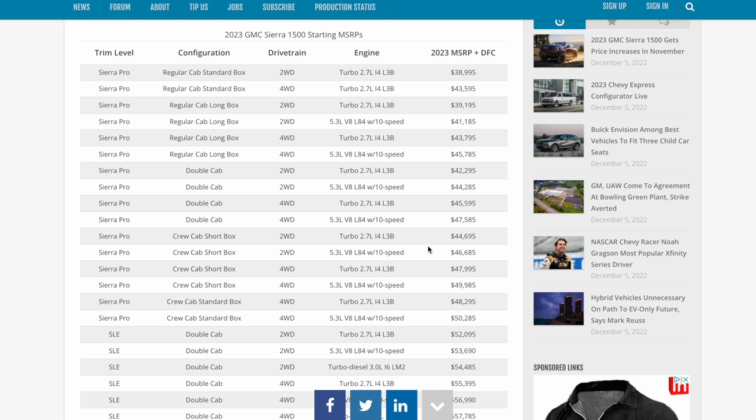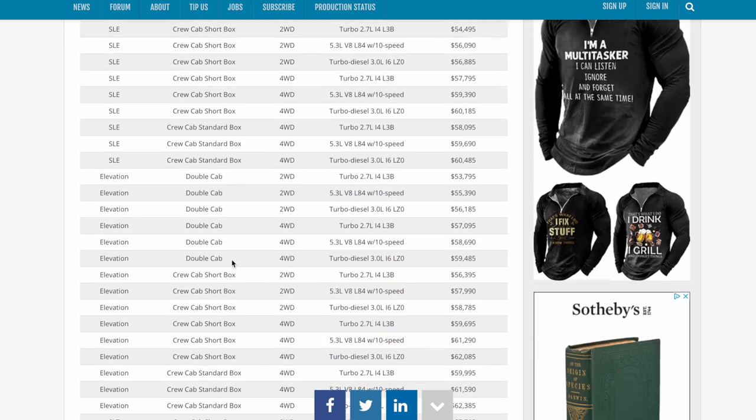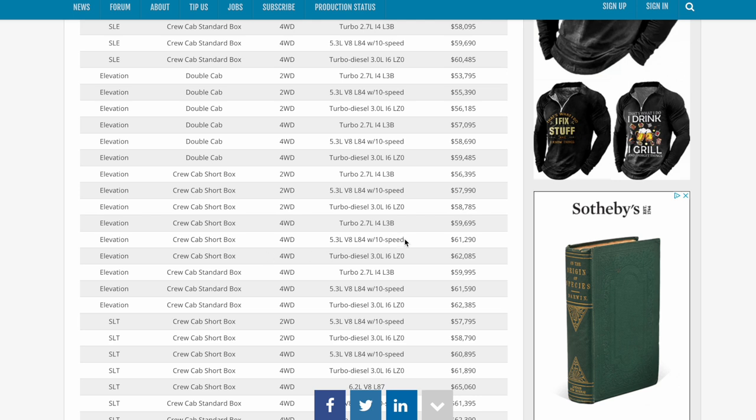The trucks now start at $38,000 — basically $39,000 — which is just incredible. The Sierra has always been their truck that gives them the most sales, and it's surprising that this is already the third or fourth price increase. For me the interest lies down at my truck — I have an Elevation crew cab short box with the 5.3-liter V8.